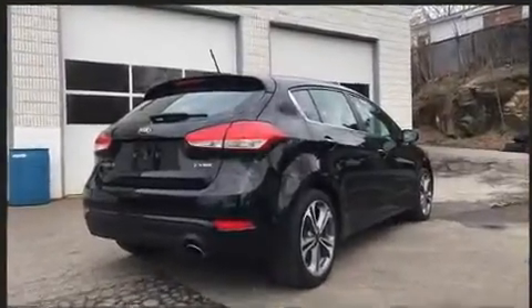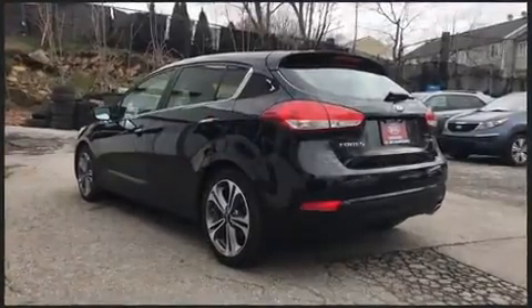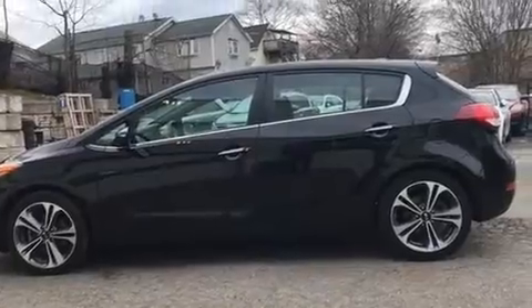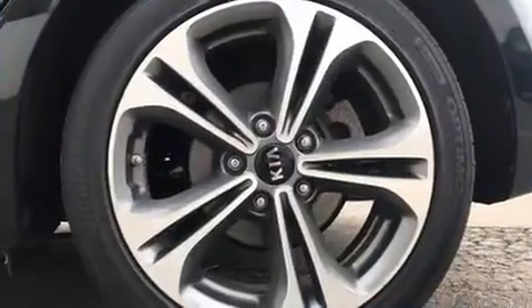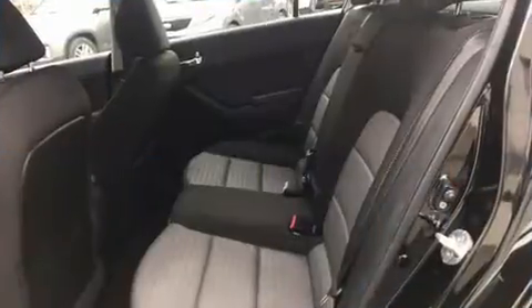and heated door mirrors and remote keyless entry. Storage solutions are integrated throughout the interior, demonstrating thoughtful attention to detail. Enjoy your favorite music via the stereo system, which includes a CD player with MP3 capability, steering wheel mounted audio controls, and six well-positioned speakers.